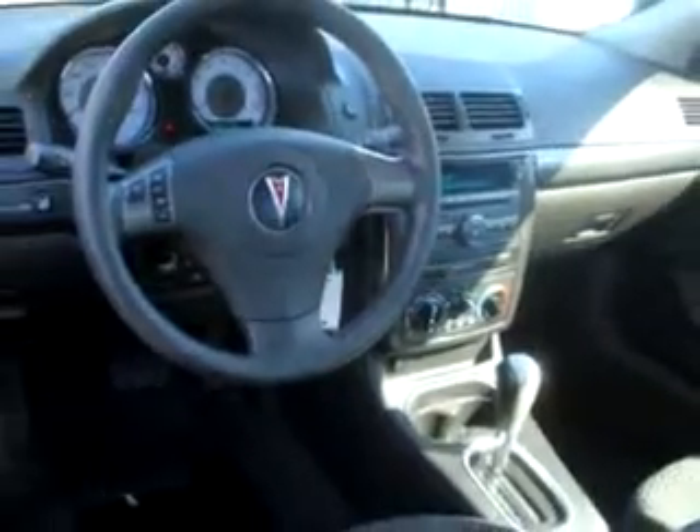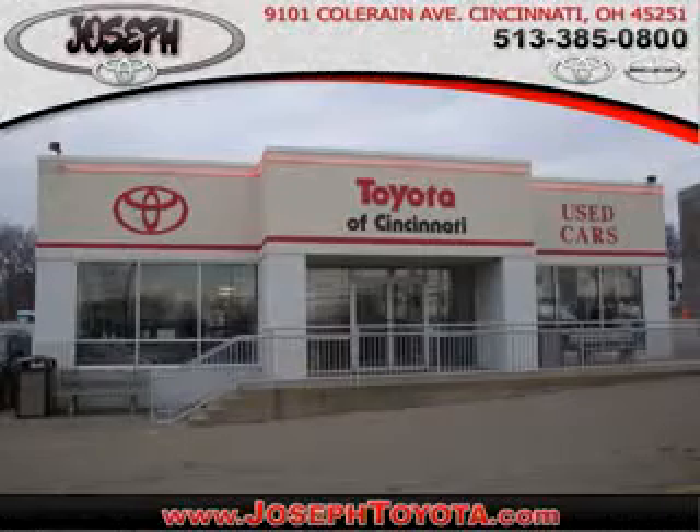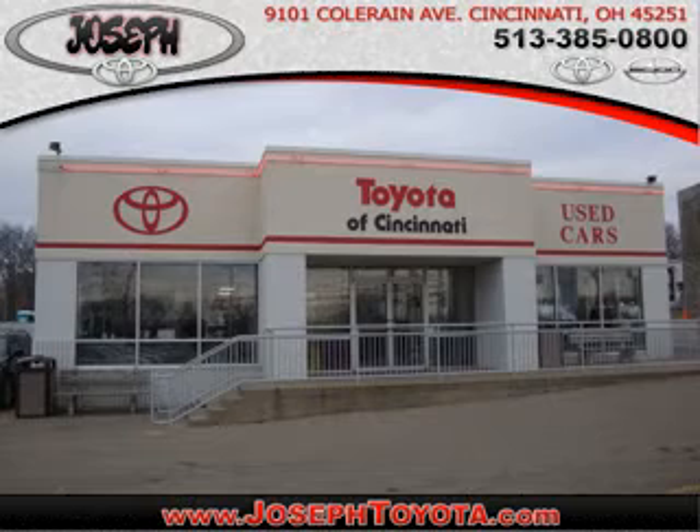Enjoy the drive and have peace of mind in this 07 Pontiac G5, with a four-cylinder engine and automatic transmission, only at Joseph Toyota of Cincinnati today. Located on Coleraine Avenue, we're part of the Joseph family, Cincinnati's largest family-owned dealer group. Ask your neighbors — they bought from us.